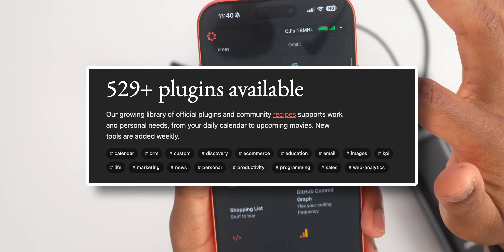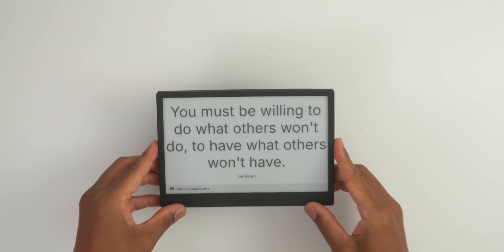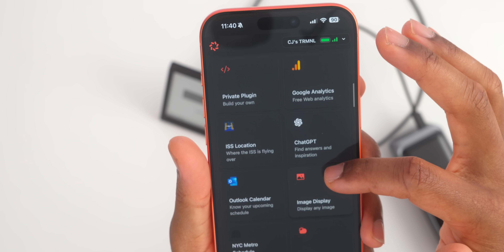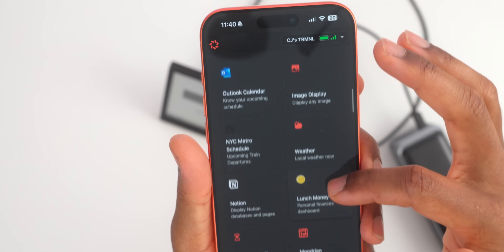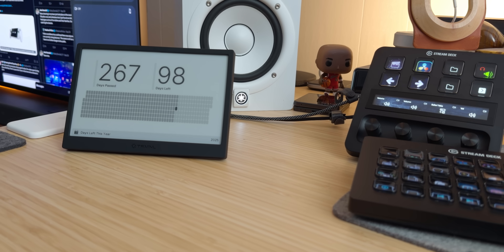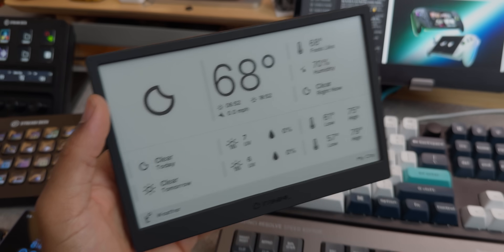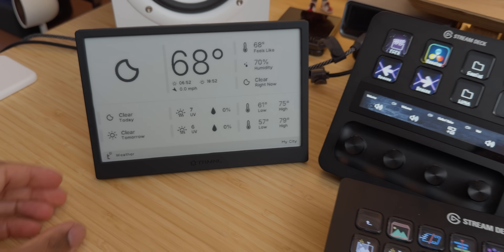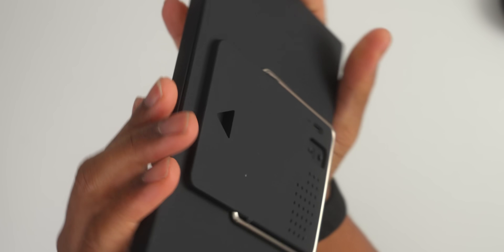Want your calendar and weather? Done. Need project dashboards for work? Got it. Feeling stressed and want some motivational quotes? They've even got ones from The Office to make you smile. You can literally put this display anywhere that makes sense for your life — on your desk as a productivity companion, on your refrigerator for family schedules, in conference rooms for meeting information, or in hallways by the front door as a central information hub.